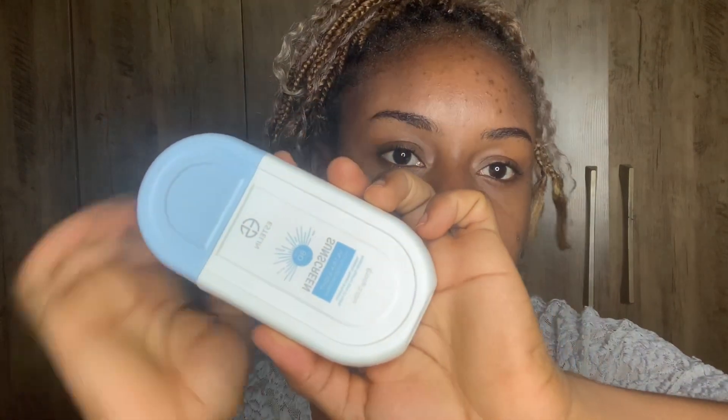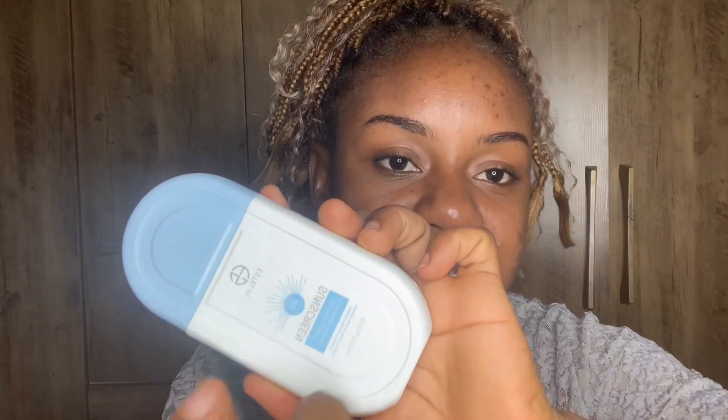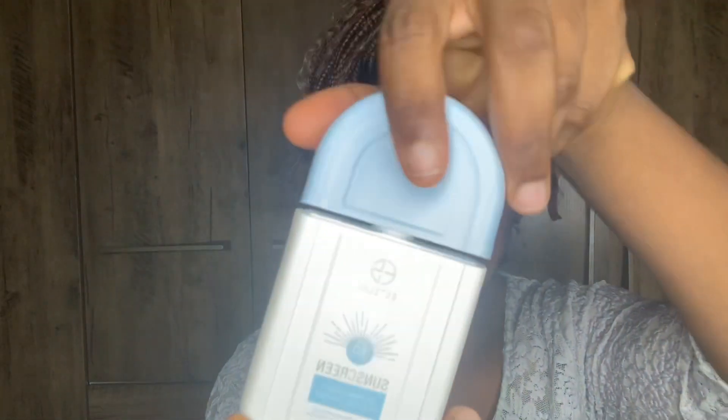This is SPF 80, PA triple plus. I read about the PA rating system — the more plus signs, the more effective the UVA protection, so triple plus is considered excellent for any sunscreen. I got this about a week ago and I've been using it every day. I'm really impressed with the results and the finish.